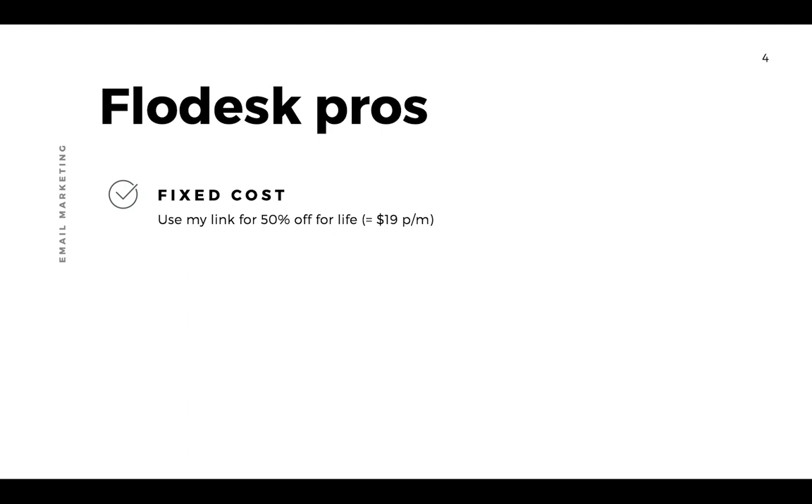The main benefit of Flodesk at the moment is their fixed cost pricing. No matter how many subscribers you have or what you're doing with your email list, the cost is always the same. Flodesk's normal pricing is $38 per month — fixed no matter how many subscribers you have. That can seem expensive when you're just starting out, but with my affiliate link you get a 30-day free trial plus 50% off for life, making it just $19 per month.